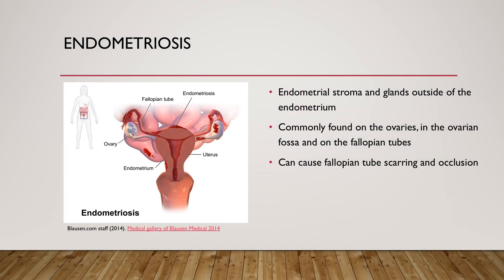Similarly, endometriosis can also cause fallopian tube problems. Endometriosis is when the endometrial stroma and glands are found outside of the endometrium. Common locations include the ovaries, the ovarian fossa and pelvis, and the fallopian tubes. Due to the inflammation from endometriosis, there can be fallopian tube scarring and also fallopian tube occlusion.